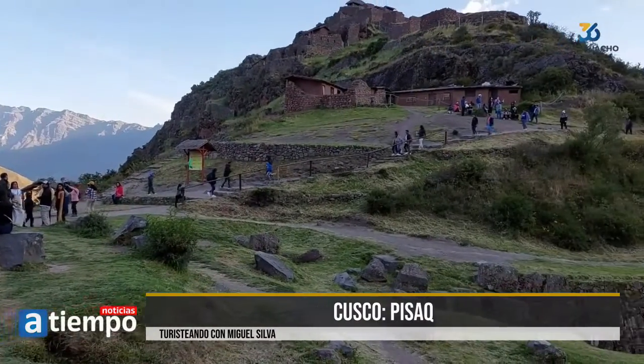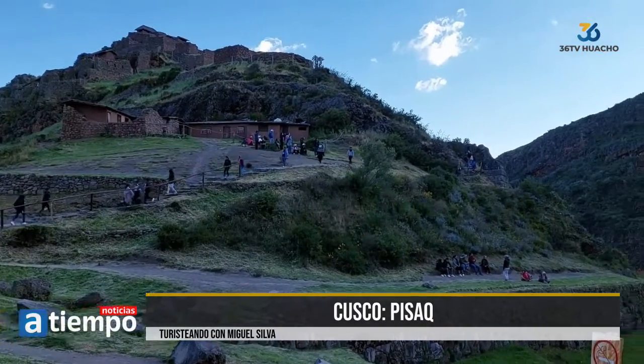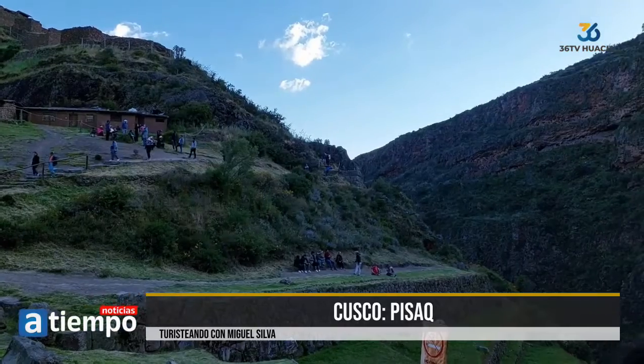Lo curioso es que hasta ahora se mantienen y se utilizan en la actualidad. ¿500 años? Sí, más. ¿500 años y esta obra todavía está operativa? Imagínense. Es increíble, en realidad.